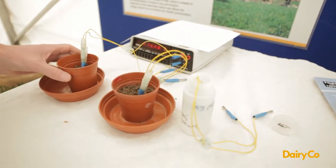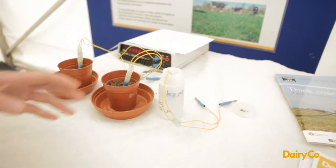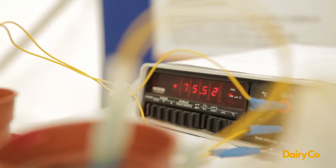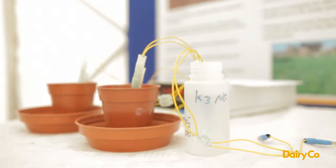He's developed these sensors which we can put directly into the soil and leave in the soil for a period of time, and that will enable us to continually monitor the concentration of nitrate in the soil and how that changes — in response to different fertiliser additions, different grazing intensities, weather, and all sorts of variables.